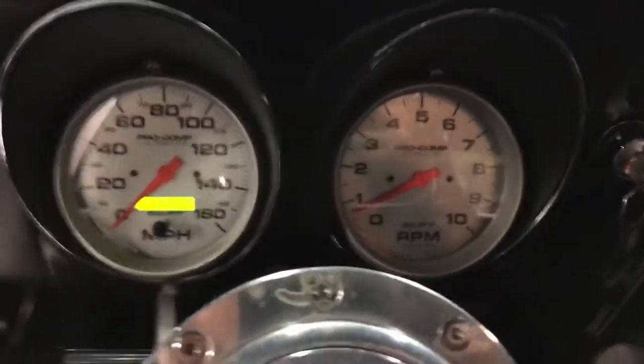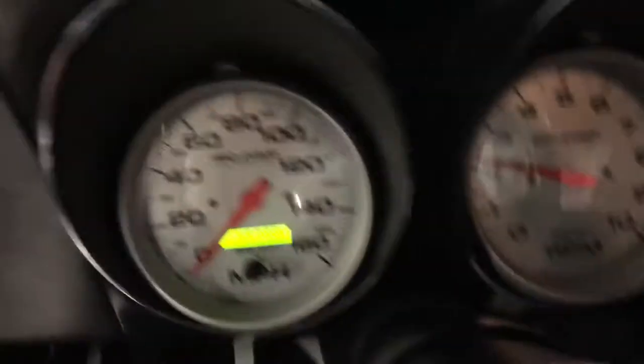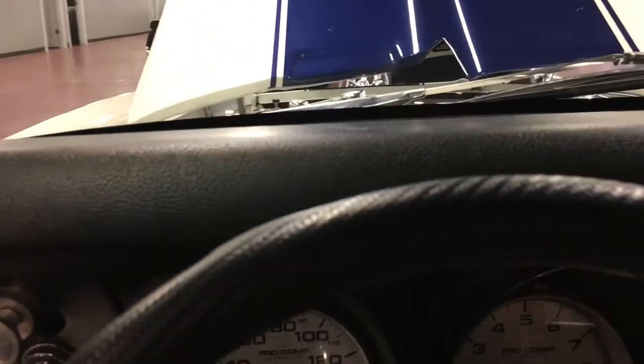You can see — up and running on its own, no problem. Tach works, speedometer works, all gauges down here work. Wipers work. I just opened the lights — I'll show them to you open, then I'll close them as well.